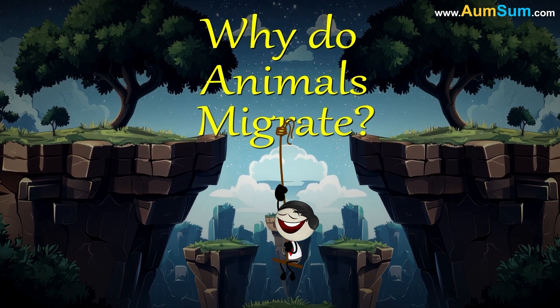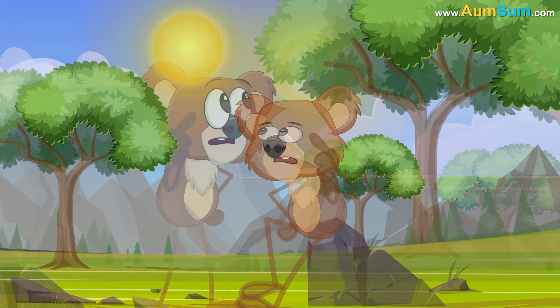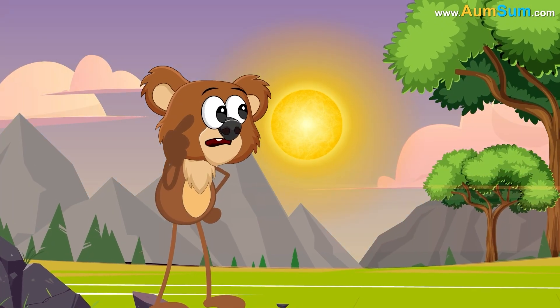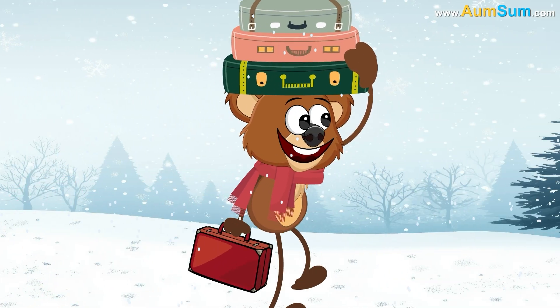Why do animals migrate? Firstly, depending on whether the days are getting longer or shorter, some animals are able to figure out which season is approaching and make a migration decision based on that.